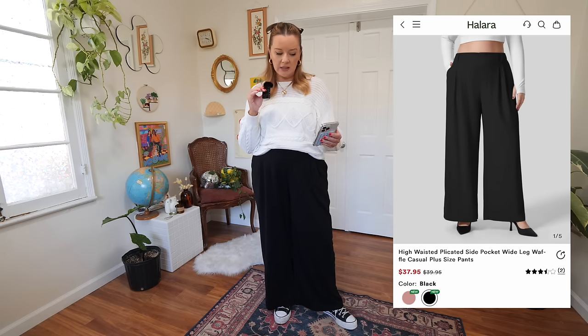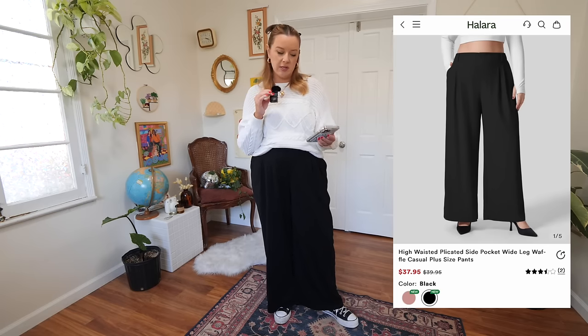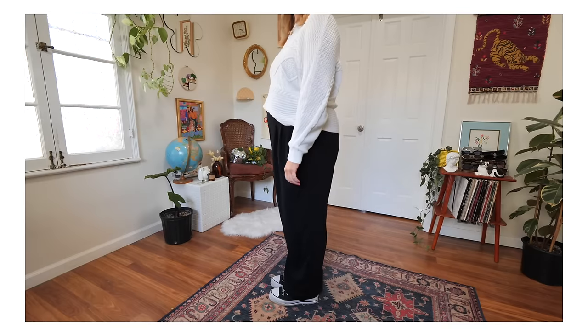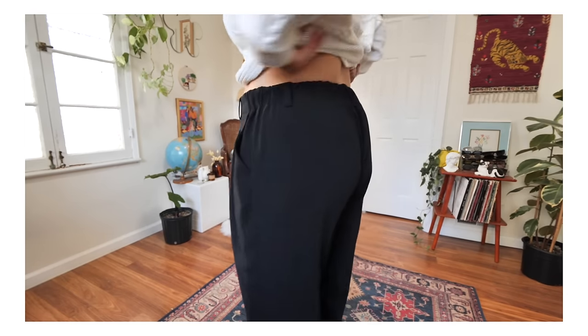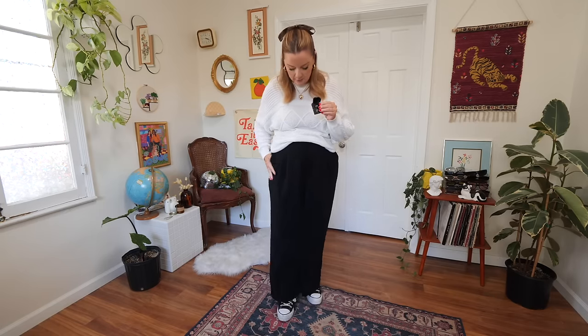First up, we have this pair. I just put these on for the first time ever and I genuinely love them. These are called the High-Waisted Plicated Side Pocket Wide Leg Waffle Casual Plus Size Pants. I got mine in black. They come from extra small to 3X, which is a 22 to 24W. In plus sizes they come in two colors, and in straight sizes they come in about 12 colors, with regular, petite, and tall options. They have a micro waffly texture that I'm obsessed with.